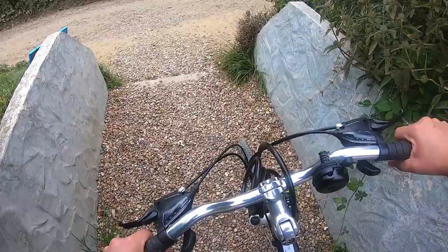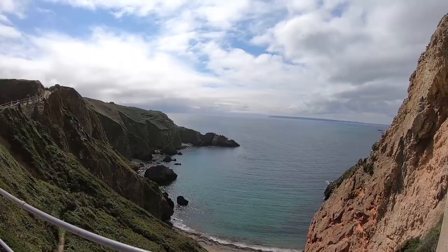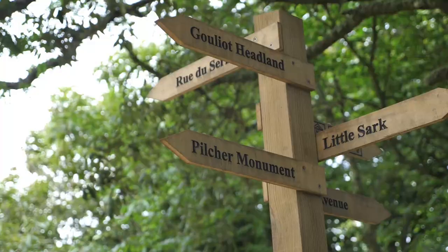Then I picked up my bike and started ticking off the other sites such as Le Coop, Pilcher's Monument, and Sark Henge - which was a bit disappointing - and do not miss Window in the Rock, that is spectacular.